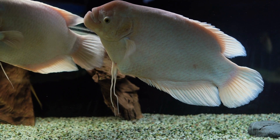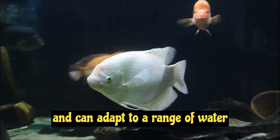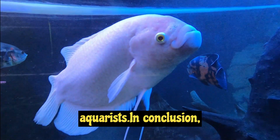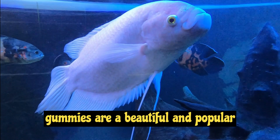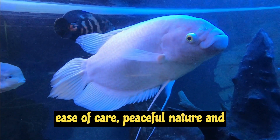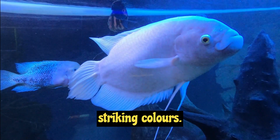They are easy to care for and can adapt to a range of water conditions, making them an ideal choice for both novice and experienced aquarists. In conclusion, Gouramis are a beautiful and popular addition to any aquarium due to their ease of care, peaceful nature, and striking colors.